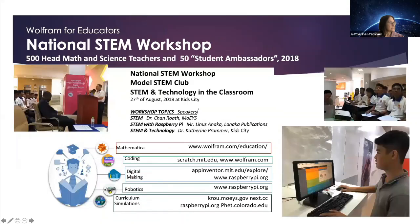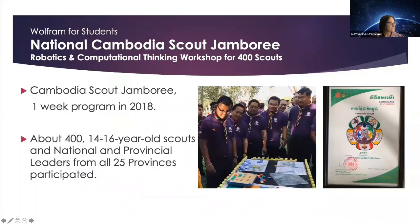In 2018, Professor Chan Roth organized for 500 math and science teachers and 50 student ambassadors at Kid City a national STEM workshop and the creation of a professional learning community, the Model STEM Club. There were lectures and hands-on workshops, and teachers learned about STEM with the Raspberry Pi, including using Mathematica. A STEM lending library for the community has proven very successful.